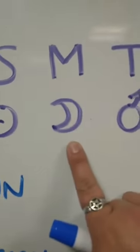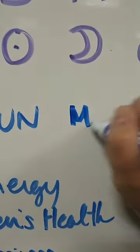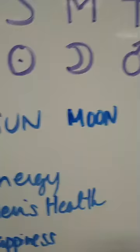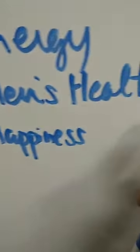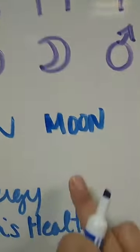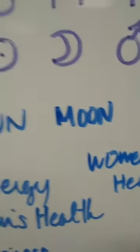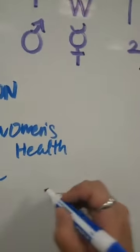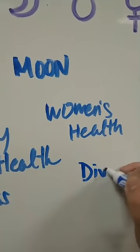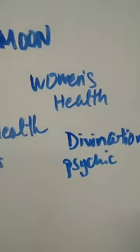Monday is the moon — easy enough. Most of the days will have some kind of tell in their name. So Monday being the moon — if Sunday was men's health, Monday, the moon, will be women's health. Also because Monday is the moon, anything ruled by the moon will have a little burst to your magic. I actually really like divination work and psychic work — anything like that is really great on Mondays.